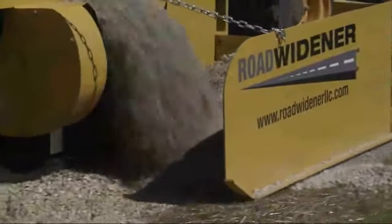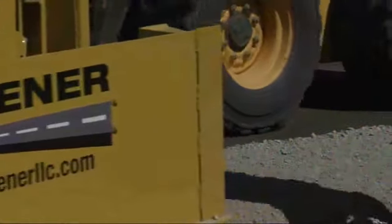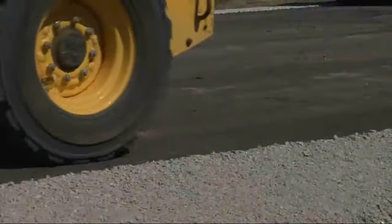Newly patented and recently redesigned, the Road Widener increases the versatility of your existing loader while eliminating the need to add a dedicated single-purpose machine to your equipment fleet.